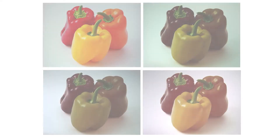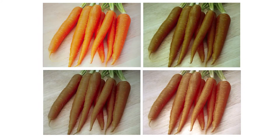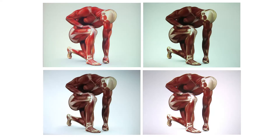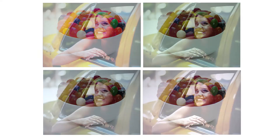Before buying a projector, be sure to look for the color brightness specification. These are actual projected images from four top-selling projector brands. The manufacturer's specified white brightness is nearly identical, so you would expect the images to be similar. So why are they so dramatically different? The reason is they have significantly different levels of color brightness.